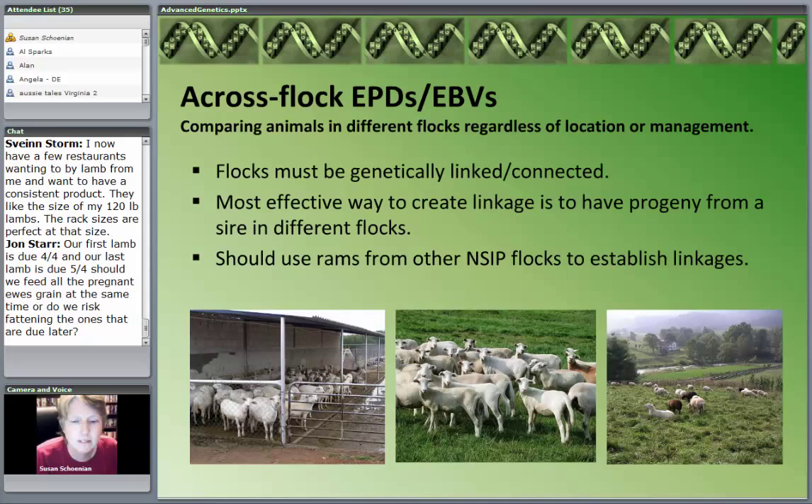What's powerful is the opportunity to compare animals across flocks, across herds, across locations. This slide shows pictures of three very different Katahdin operations — Katahdin ewes. The first was actually in Mexico: all raised in confinement, never on pasture, all feed brought to them. Then there was a hybrid operation in the middle, and the one on the right was predominantly pasture-based.